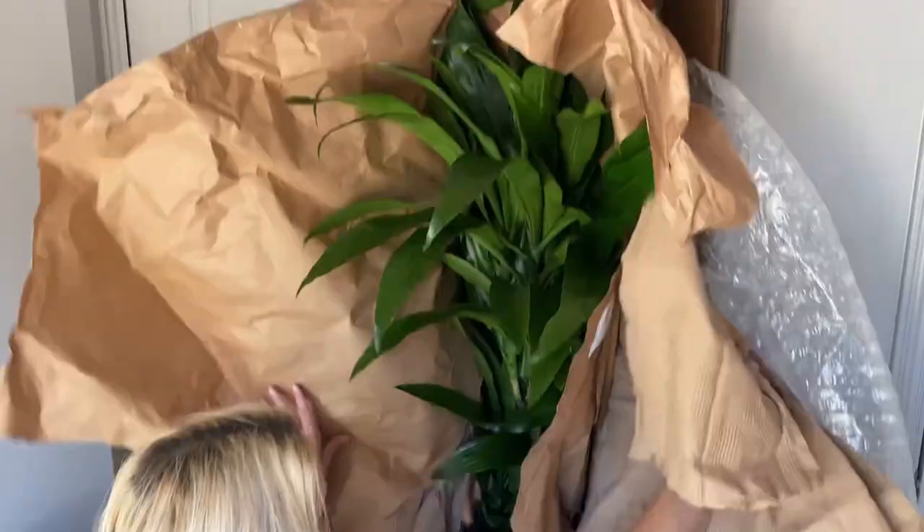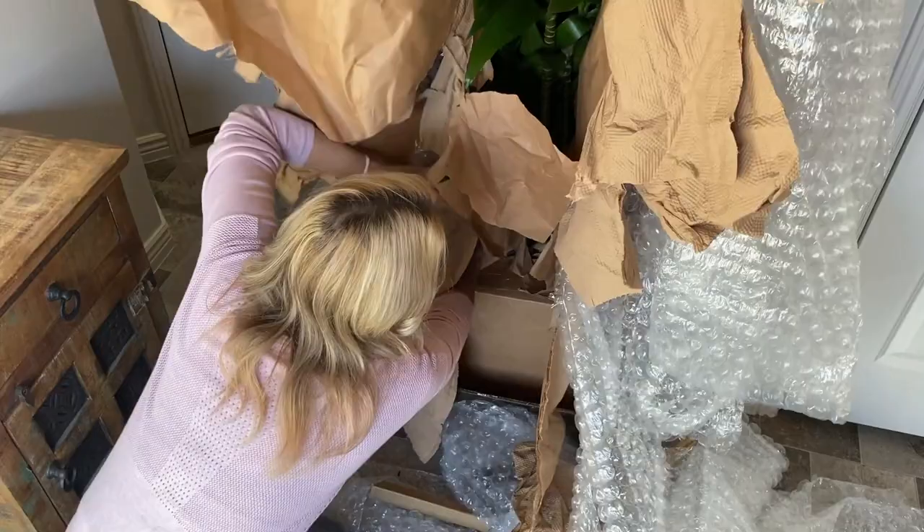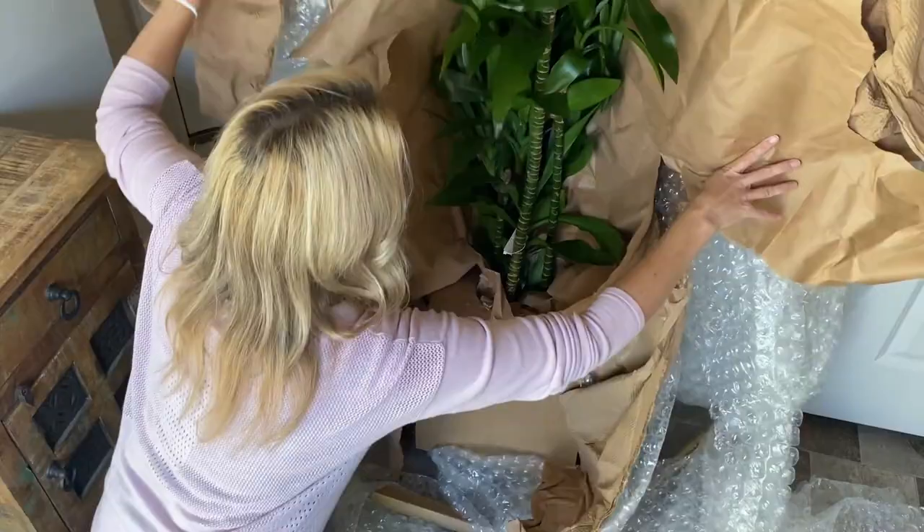They have really mastered the packaging because this plant came flawless. I'm so impressed. Their plants come as a styled finished product so consumers can simply unbox and place where their space needs some green.